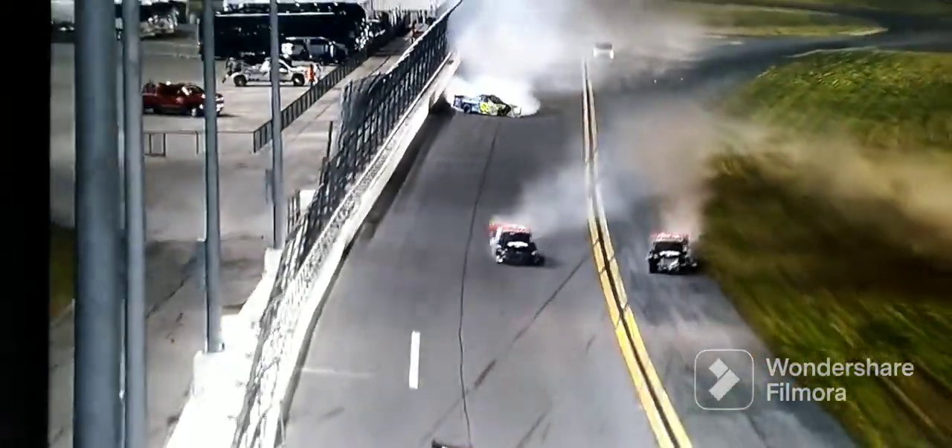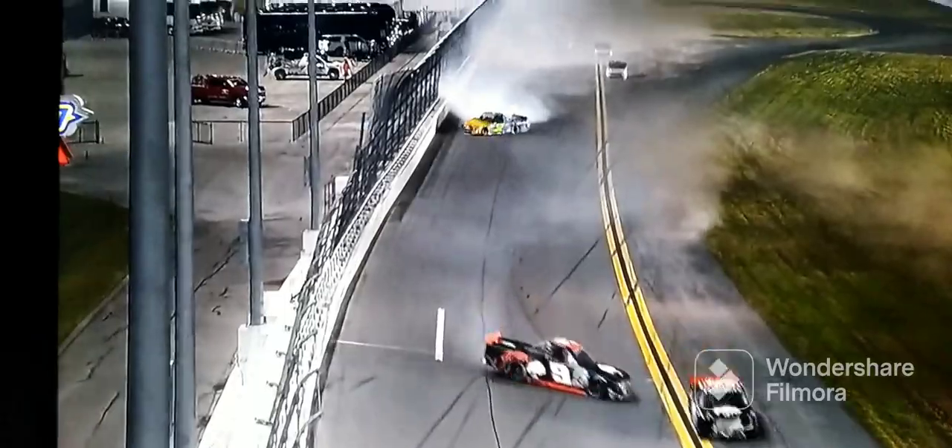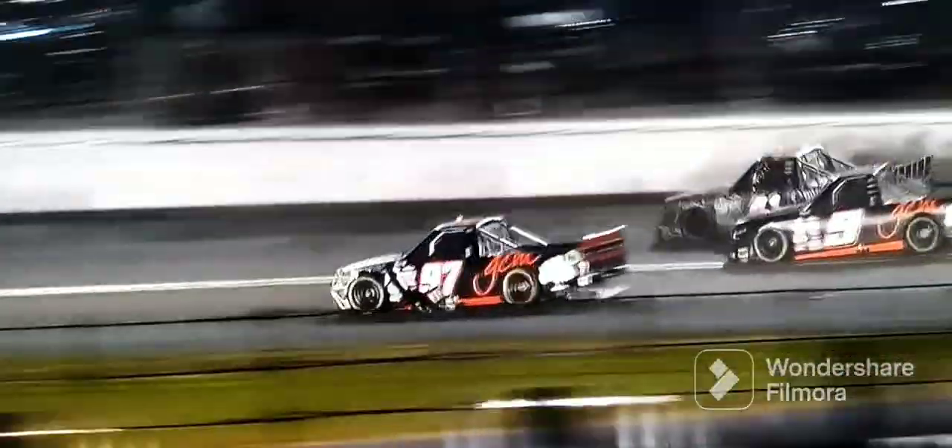Watch the nine — he looks like he's going to the outside wall. No, let's go to the infield, looks safer down there. Slipping and sliding, but he makes it through. The grand integral narrowly avoiding it in the 23 black and yellow truck.